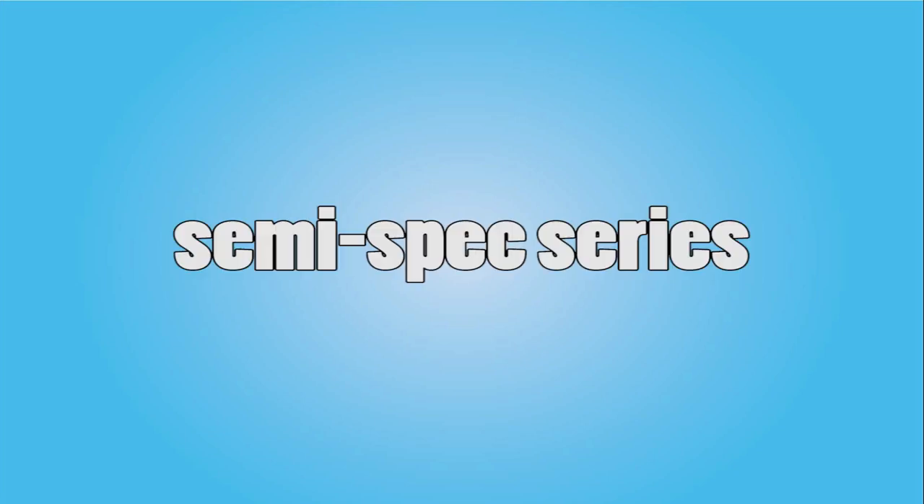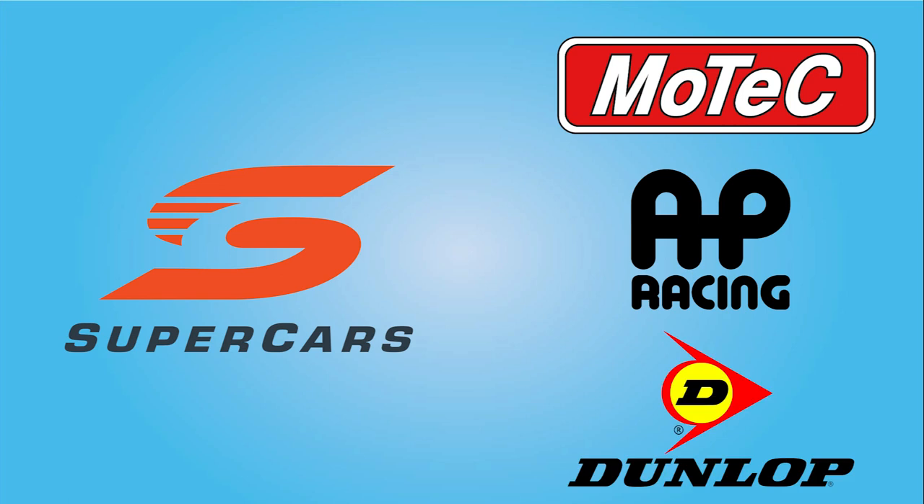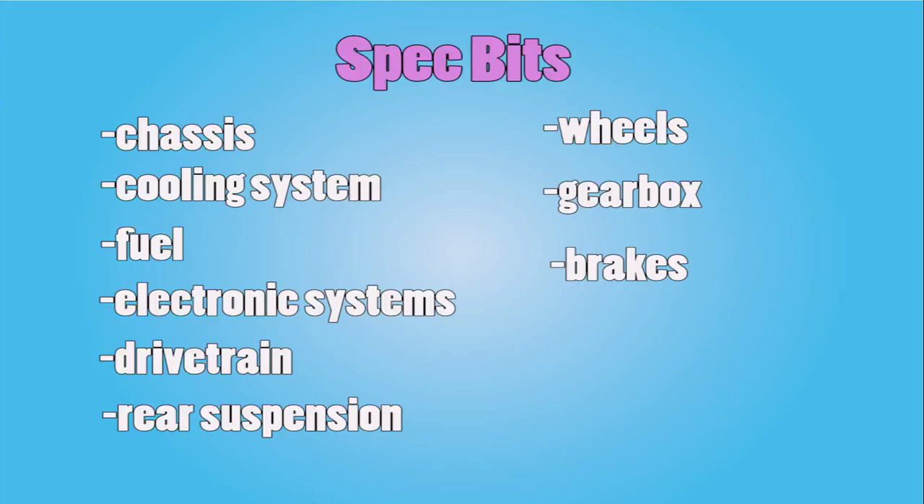Supercars is a semi-spec series, with the vast majority of parts being spec parts either provided by Supercars themselves or manufactured to strict guidelines by third-party manufacturers. The chassis, cooling system, fuel, electronic systems, drivetrain, rear suspension, wheels, gearbox, and brakes are all spec parts.